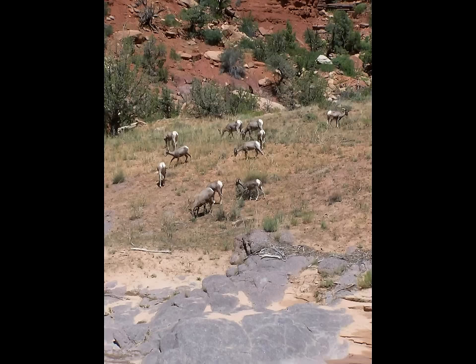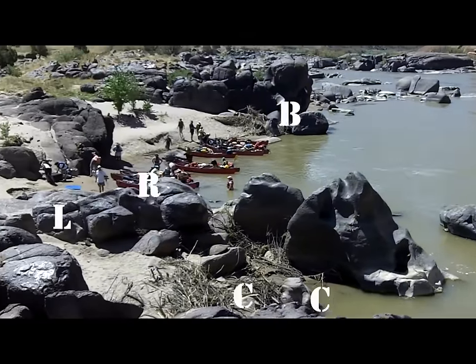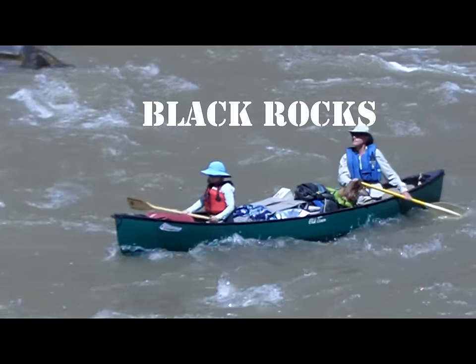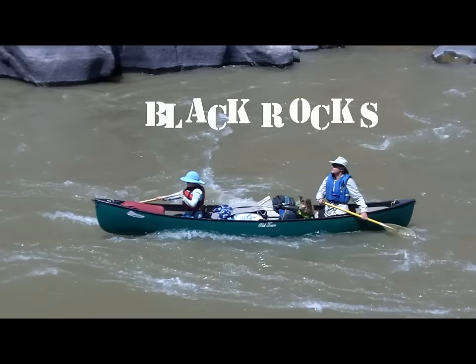One of the many highlights of this river section is an area called Black Rocks. You'll understand why when you paddle past the two billion year old black rock formations sculpted by the abrasive cutting action of the river over millions of years.